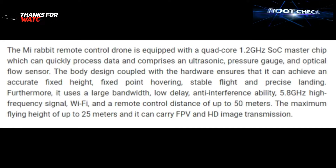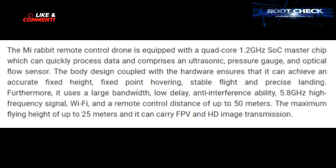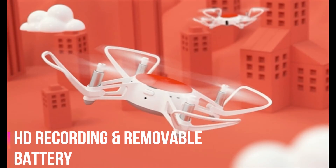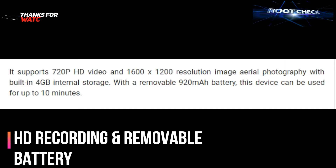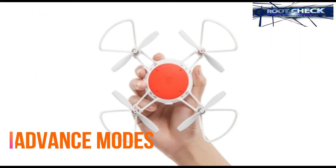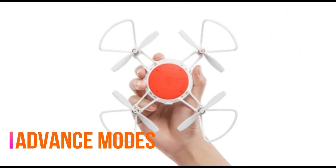As you can see, it has a 1.2GHz SoC master chip, which is a Snapdragon chip. It also features HD recording and a removable battery. The HD recording supports 720p, and the battery is 920mAh and removable.